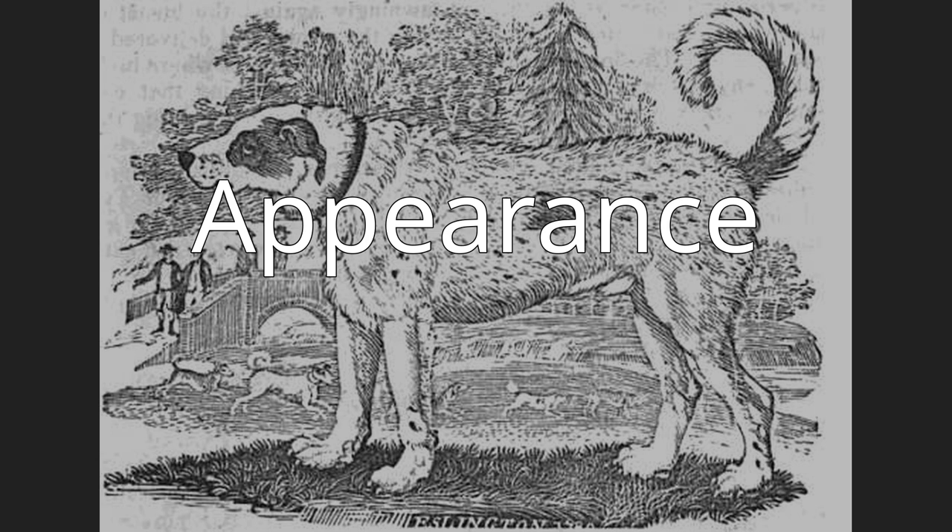The Saint John's breed were called Water Dogs because of their love for water and their coat, which was water-resistant. Saint John's Water Dogs were medium-sized, strong, and stocky, more closely resembling modern English Labradors than American Labradors.